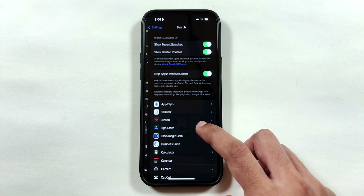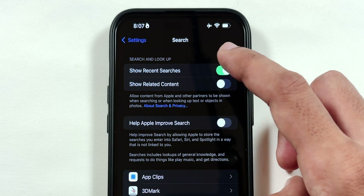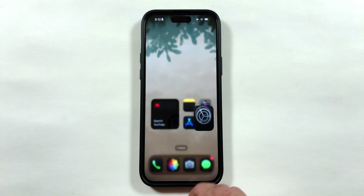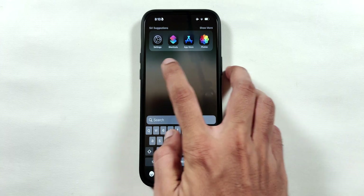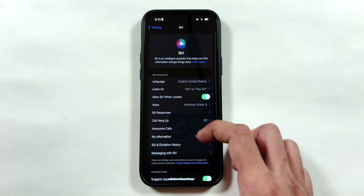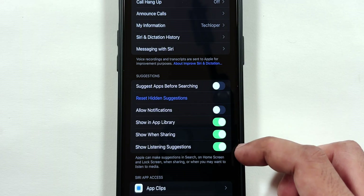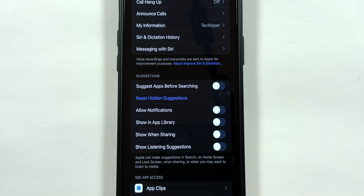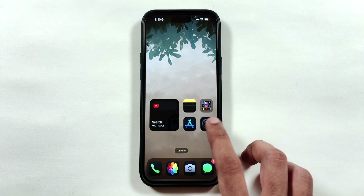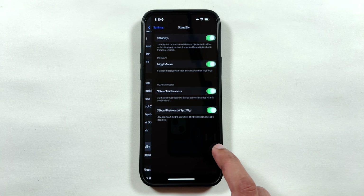Now go back and tap on the Search menu, and disable all the toggles at the top to disable storage of every search you make on your iPhone. Next, go to the Siri menu and turn off the Suggest Apps Before Searching toggle — you can also disable all the suggestion options listed below. Now if you search on the home screen, there won't be any app suggestion on top, giving the minimal look I'm aiming for with my iPhone 15 Plus.